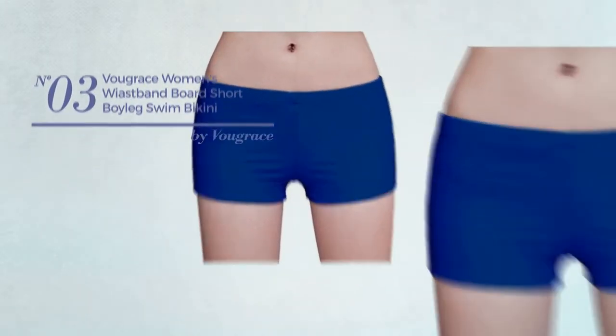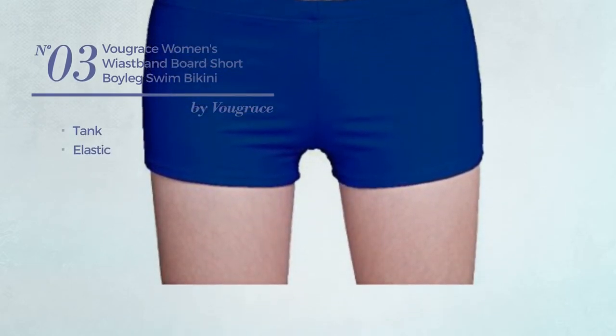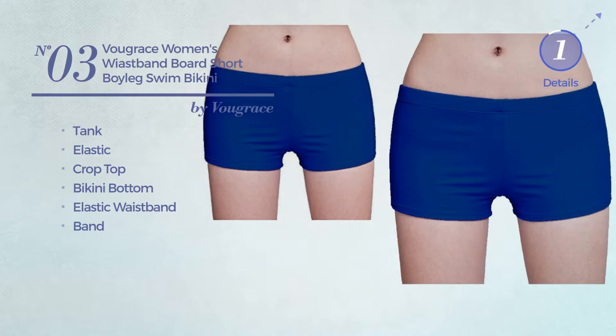Number 3. A tank bikini, crafted from elastic material, this bikini includes crop top, bikini bottom, elastic waistband and band. Available in 6 colors.